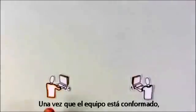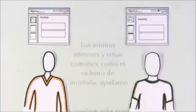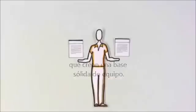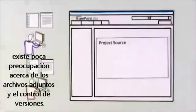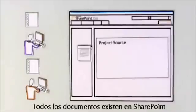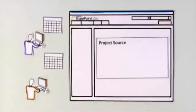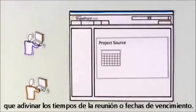Once the team is formed, Andrea and Dimitri learn that they have more in common thanks to SharePoint blogs. Common interests in things like mountain biking help build relationships that create a solid team foundation. For this project, there's little worry about attachments and version control. SharePoint becomes the source for everything related to the project — all documents live in SharePoint, where there is only one version. The team's shared calendar means no one has to guess about meeting times or due dates.